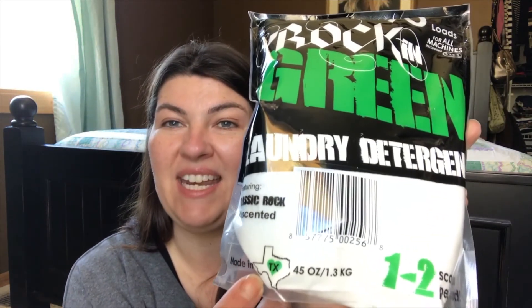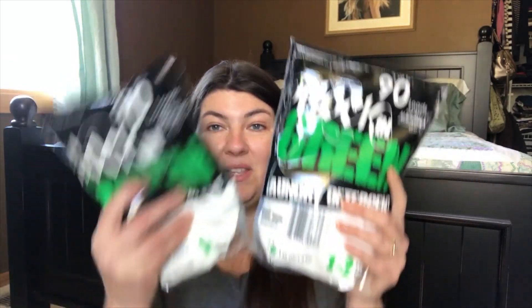I picked up two of the Rockin' Green Classic Rock laundry detergent, which is formulated for anywhere between soft and hard water — right in between. This is for 90 loads, all machines. I do have an HE front-load washer, so this will work for that and for top-loading as well. You use one to two scoops per load. These are made in the USA — specifically made in Texas, which I thought was pretty cool. I got these in unscented because in my dryer I use wool dryer balls and apply lavender essential oil to them for a calming, soothing effect at night.